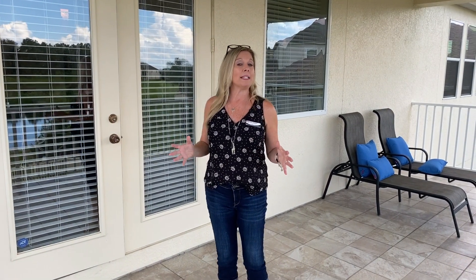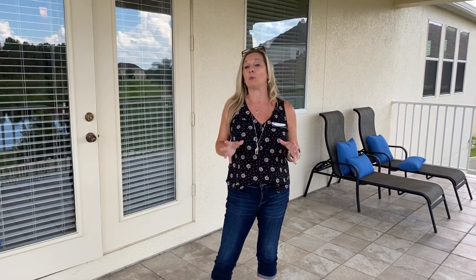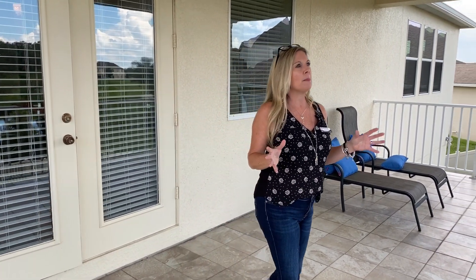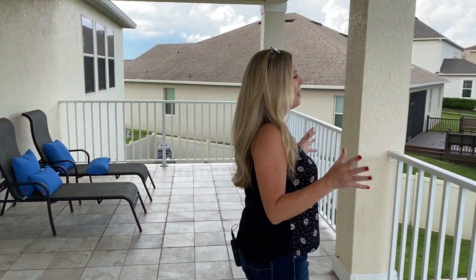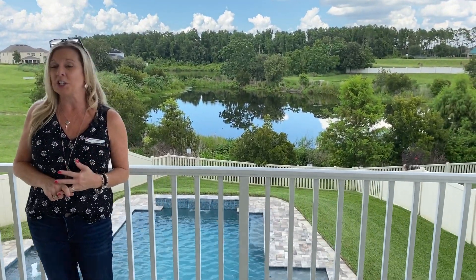Today's home is a beautiful resale home just on the market in one of the most desirable gated communities here in Winter Garden. Not only is it amazing, but check out this amazing view. Stay tuned for a pool home on the pond in a gated community.